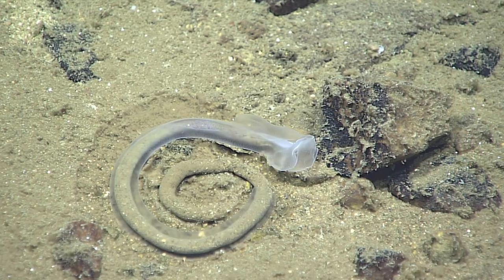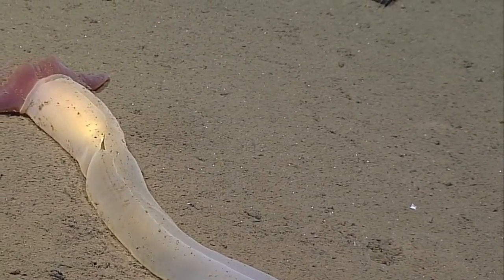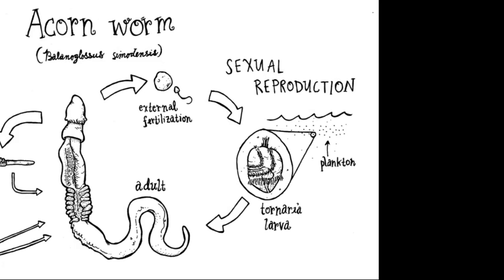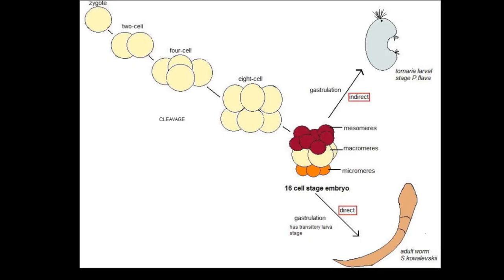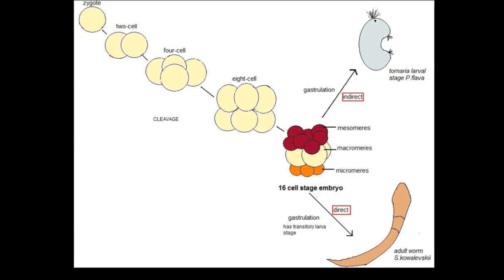They leave behind trails of waste. The feeding habits of acorn worms are thought to contribute to nutrient cycling. In typical hemichordate reproduction, eggs and sperm are discharged through pores and fertilized in the water. Most acorn worms have a free-living planktonic larval stage, where larvae swim and feed using bands of cilia. Others bypass the larval stage and develop directly from egg to young worm.